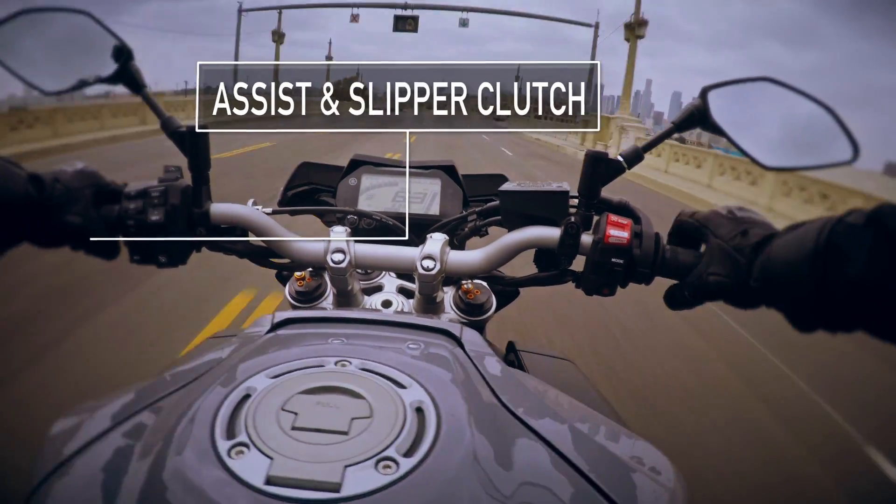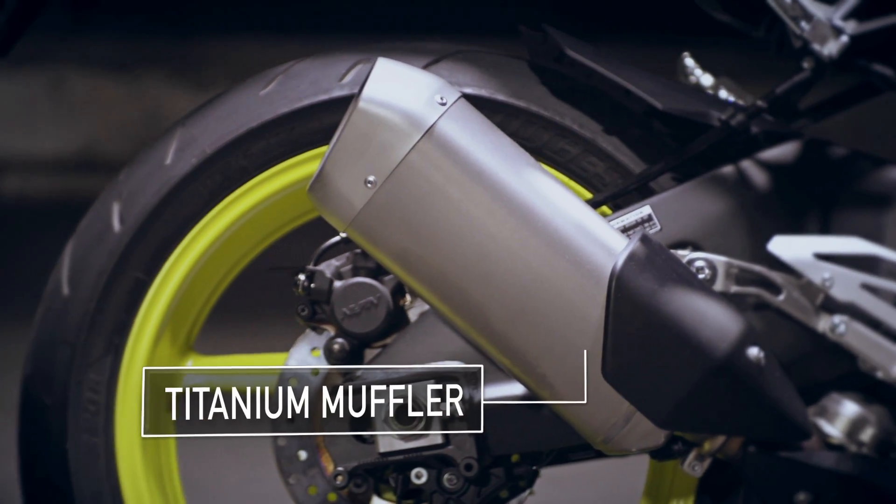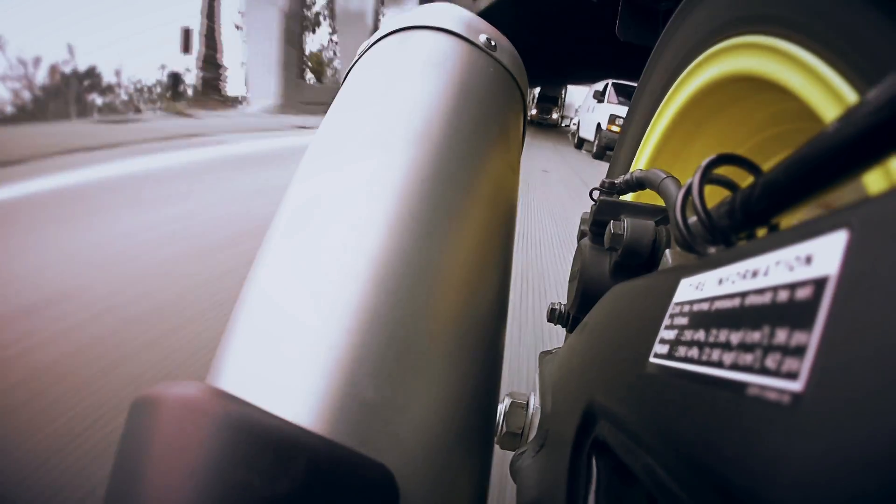The assist slipper clutch is both easier to pull and more forgiving on downshifts. And the titanium muffler is both very light and very good looking.